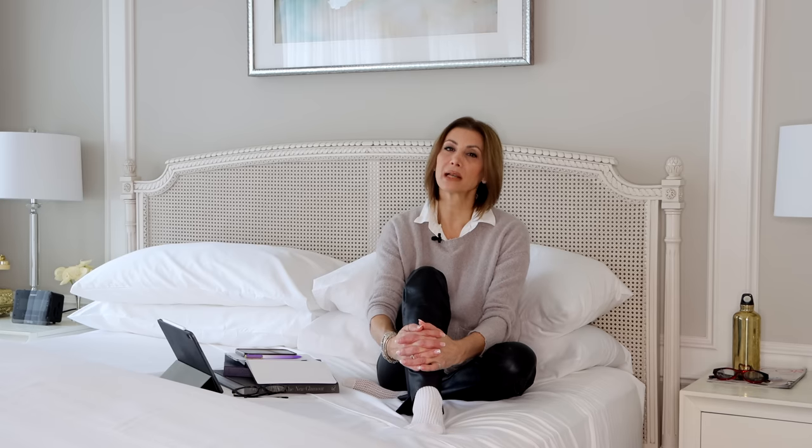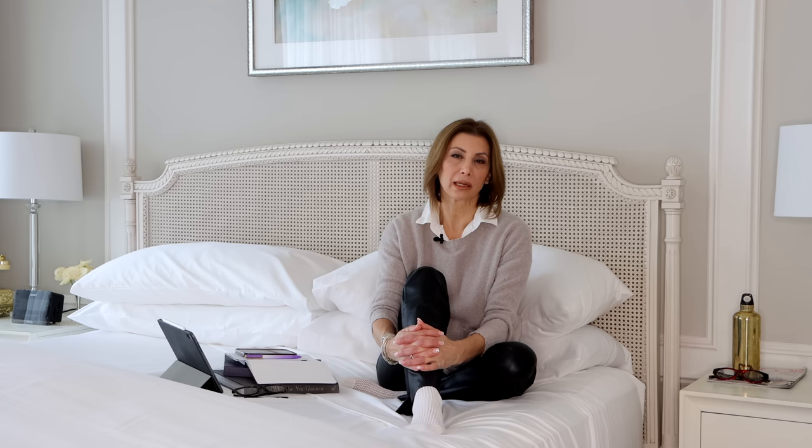Hi, welcome back to my channel. I'm Miriam Manzo. I've been feeling a little under the weather the last couple of days, so as I often do, I bring my work up here to the bedroom so that I'm away from the rest of the family. One of the files I've been working on is a new client and we are redoing his master bedroom. So today we're going to talk about some of the biggest mistakes that I see in bedrooms and how you can fix them.